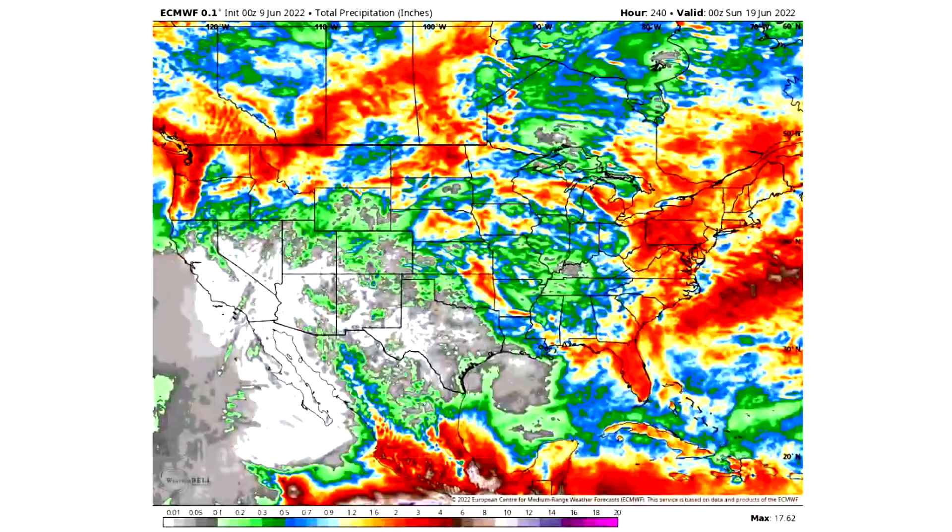Looking at the 10-day total rainfall: white areas expect practically no precipitation, grays a tenth of an inch or less, greens a tenth to half an inch, blues half an inch to an inch, yellows one to two inches. Red areas indicate above-average precipitation — two to even five inches over the next 10 days. Brown pockets indicate five to ten inches over the next 10 days, which is almost certainly above average wherever you are.